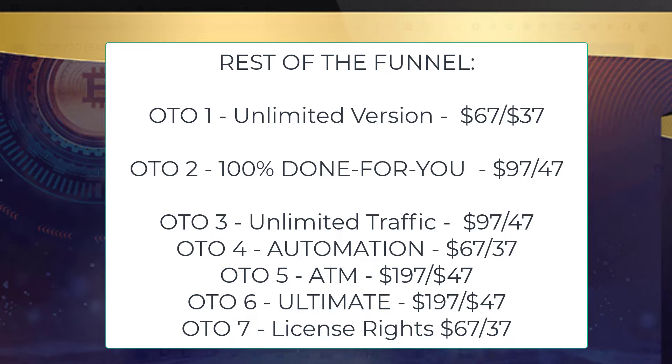OTO6, the ultimate version — $197, downsell $47. OTO7, licensing rights — $67, downsell $37. And it all comes with a 180-day money-back guarantee if you don't make money from this. So it's basically a guarantee you will make money from this.